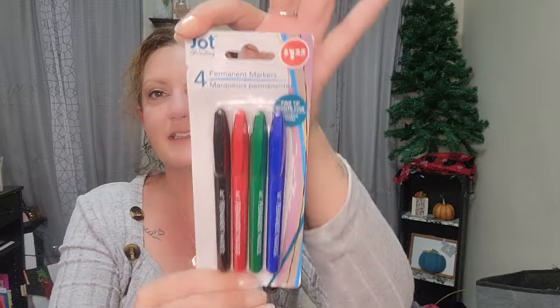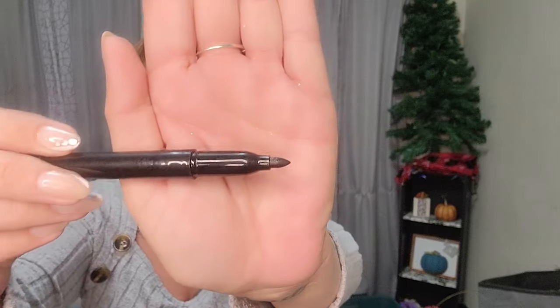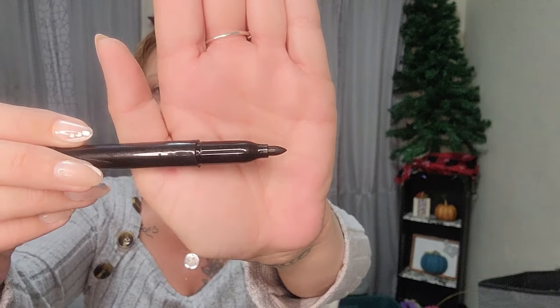These are the permanent markers by Jot — you get four: red, green, blue, and black with fine tips. I think using these for what I'm trying to do is actually going to work out well. So my fix-all is white stickers and permanent marker to do what I want to do.